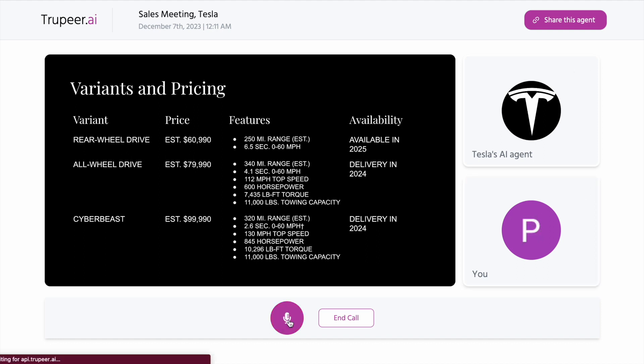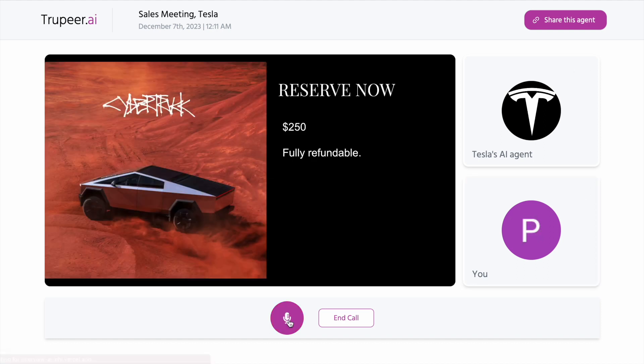Please go ahead. Great choice. I'll send you an email summarizing our conversation and provide you with the reservation link and next steps. If you have any further questions or need assistance during your reservation process, feel free to reach out.